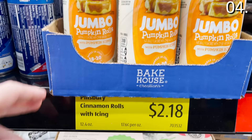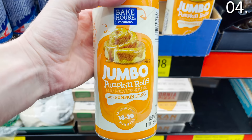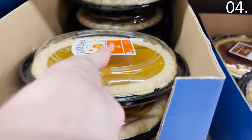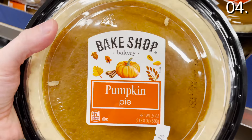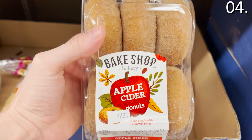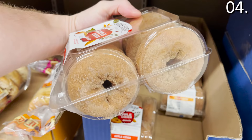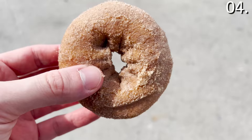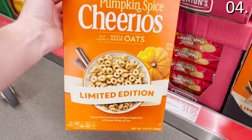The jumbo pumpkin rolls with pumpkin icing at $2.99 are essentially a cinnamon roll with pumpkin icing — delicious. The pumpkin sliced loaf cake at $3.29 is pre-sliced. The pumpkin pie at $2.49 looked delicious and an employee stopped me to say how great it tasted. The apple cider donuts are a full-size cinnamon donut with an apple cider sprinkle — not overwhelming in apple flavor, more subtle. And the pumpkin spice Cheerios limited edition box is $2.49.